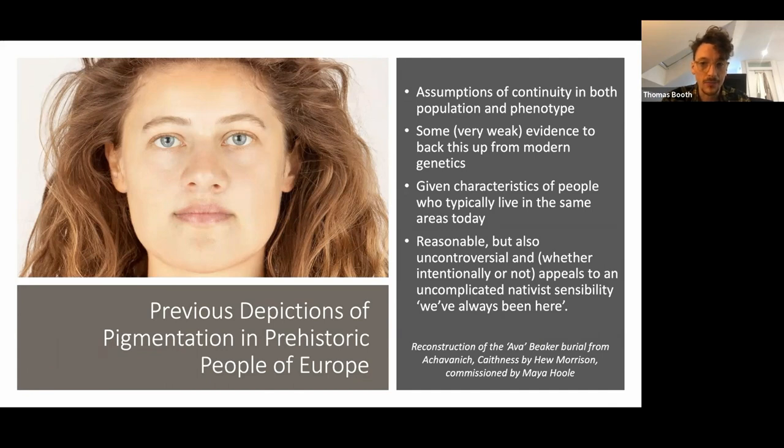At the time there was some very weak evidence from modern genetics, but it was weak. This is a reasonable thing to do, but it's also quite controversial and appeals to a sort of latent nativist sensibility of people who are often consuming these sorts of exhibits — largely older white people — and appeals to an idea of the same people having persisted in that area for long periods of time, with indelible connections between ancestry and place.